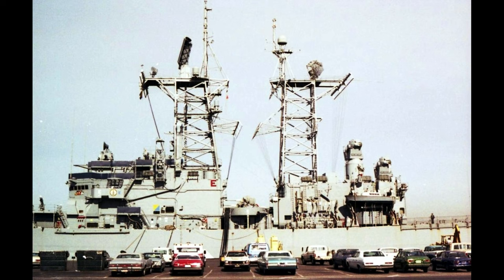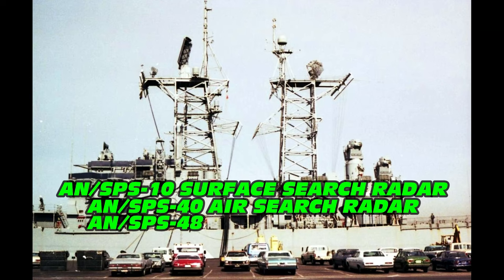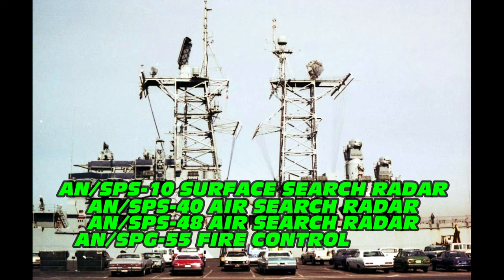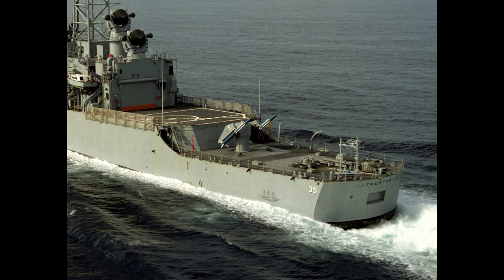USS Truxton was equipped similarly to the Belknap class in terms of sensors and electronic systems, utilizing the AN/SPS-10 surface search radar developed by Raytheon; the AN/SPS-40 air search radar, a two-dimensional long-range air search radar developed by Lockheed Electronics; the AN/SPS-48 3D electronically scanned array air search radar; the AN/SPG-55 fire control tracking and illumination radar for the Terrier and RIM-67 Standard missiles; and the AN/SQS-26 bow-mounted low-frequency sonar developed by the Naval Underwater Sound Laboratory.